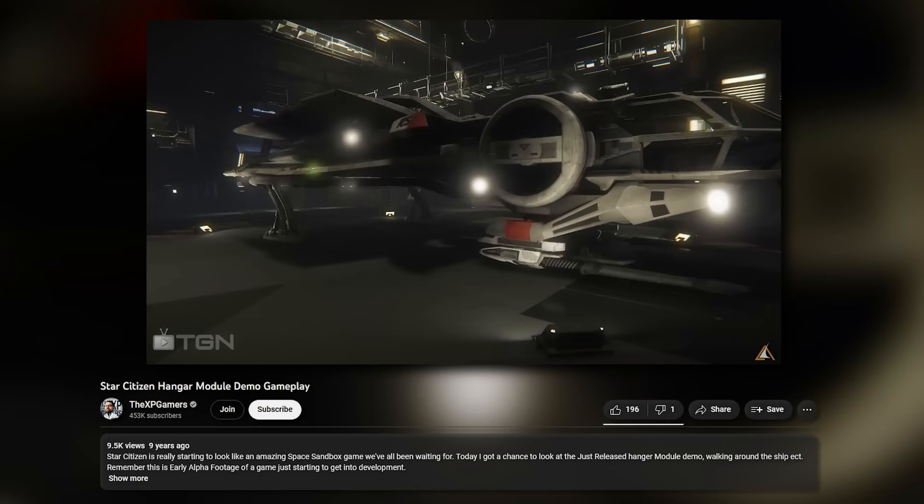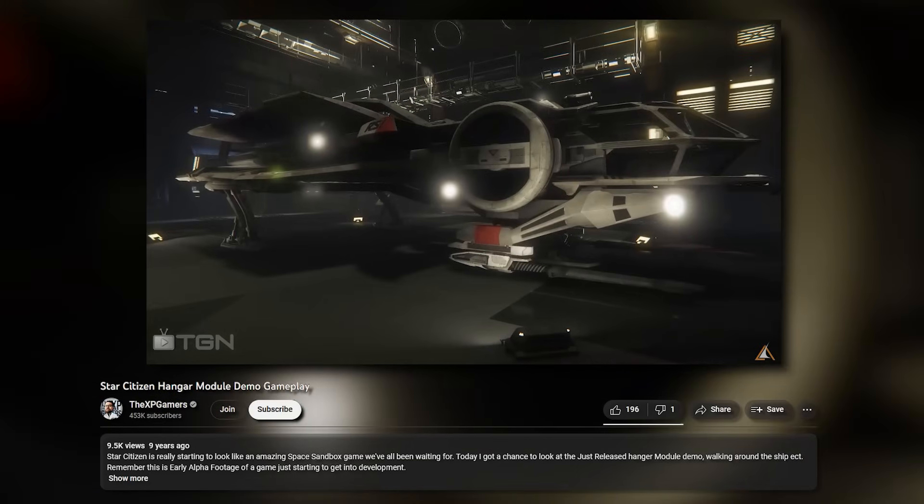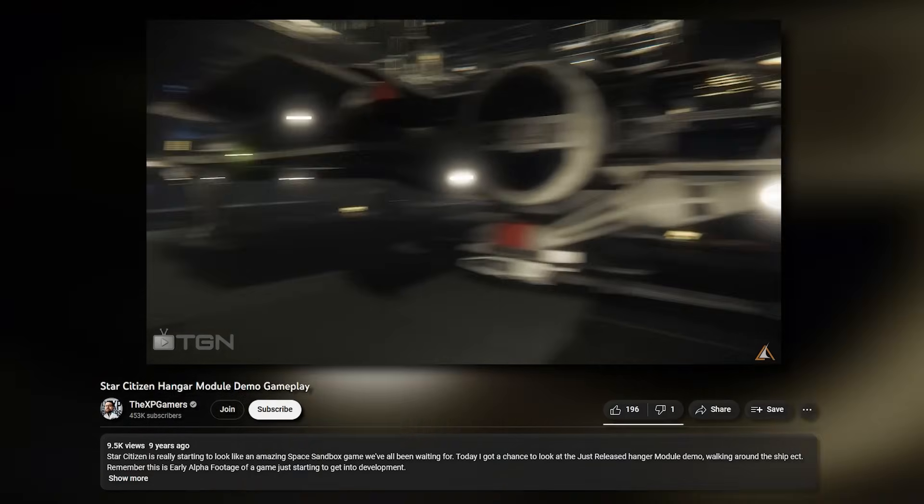After this Kickstarter came out, the hangar module was released — effectively only for backers — allowing a lot of people to actually go into a hangar and see some of the ships they purchased.